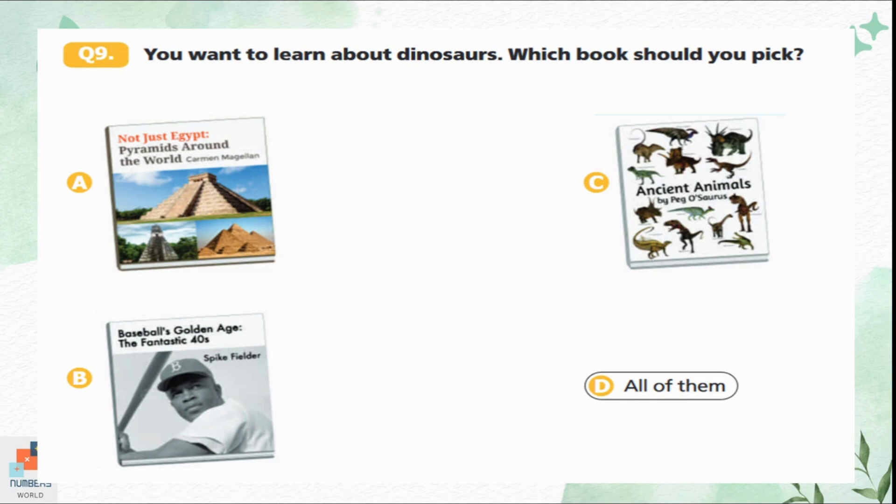Question 9: You want to learn about dinosaurs. Which book should you pick? Option A is about pyramids. Option B is about baseball's golden age. Option C is about ancient animals, which are the dinosaurs. Option C is the obvious correct answer.